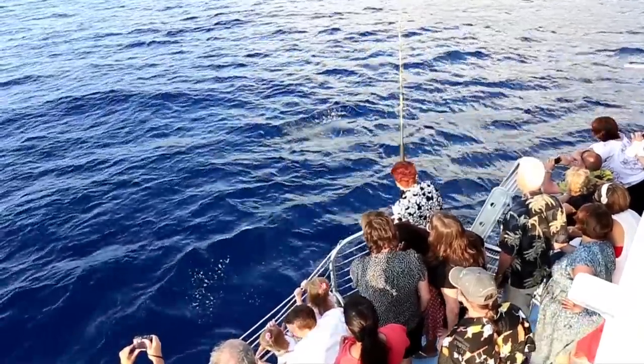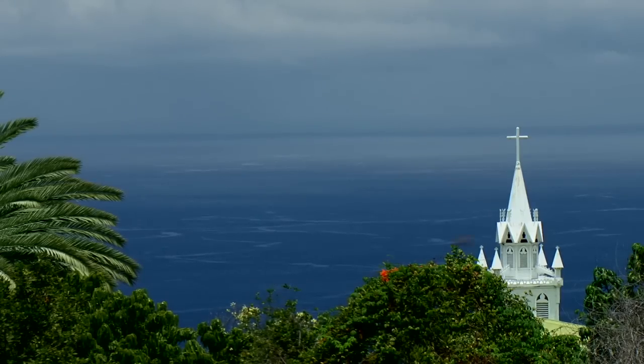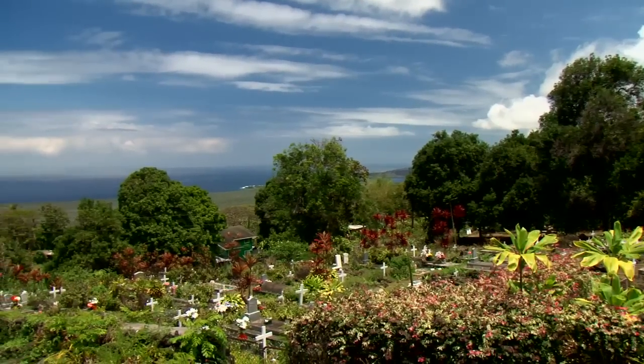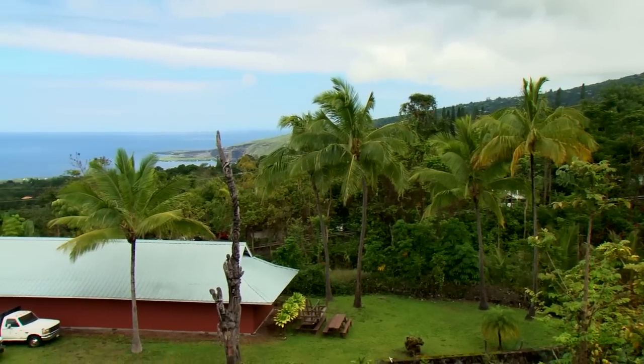In Kona, you're going to see things on the water that you're not going to see on the land, and you're going to see things on the land that you're not going to see on the water. Combining those two things really ensures that you're going to get a full picture and it ensures that your trip is going to be super special.